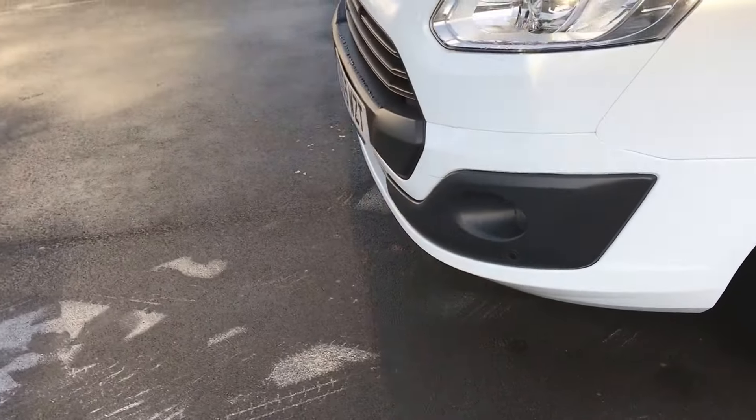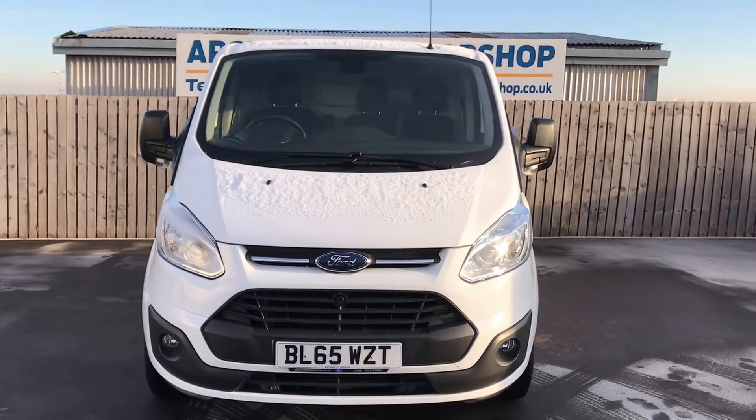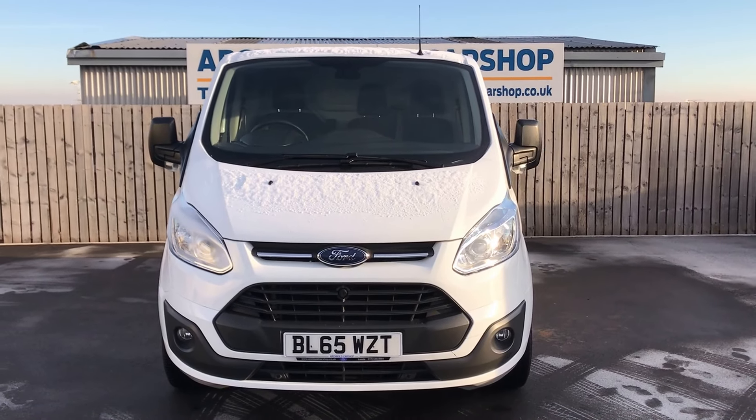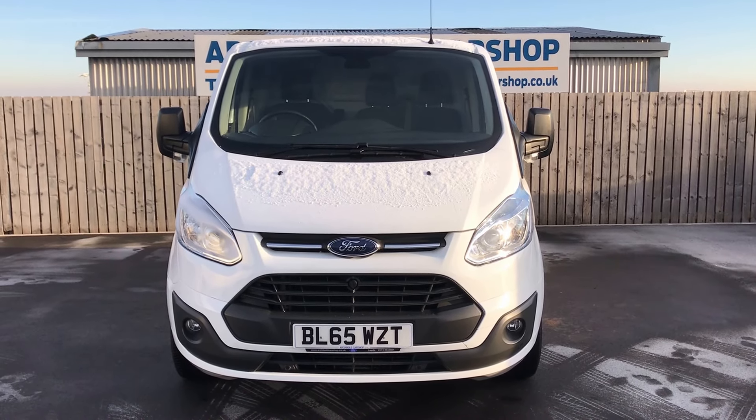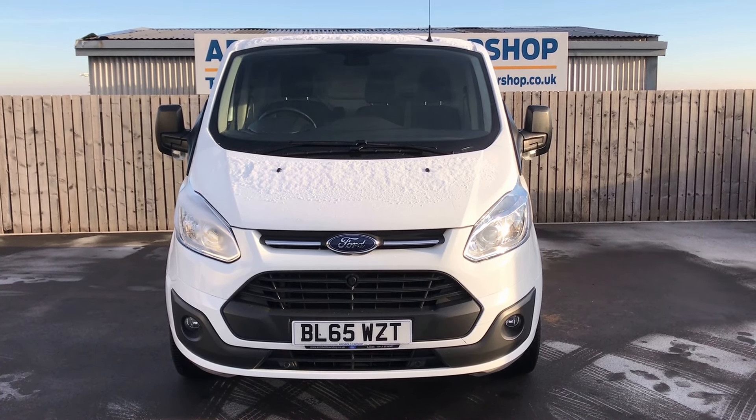So there you go — a Ford Transit Custom, 2.2 diesel, in white, 65 plate. It's in stock now. Thanks very much for watching the video on a very, very cold December day. We hope to see you soon, thank you.